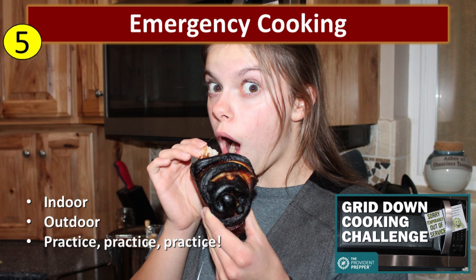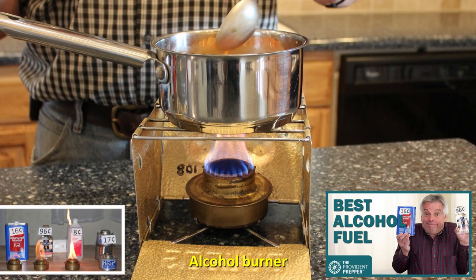Back last November, we did a grid down cooking challenge where we didn't cook using any electricity or natural gas for the entire month of November — including our Thanksgiving dinner. And some of it didn't turn out so well. Now is a really good time to practice so that you don't actually have to eat all that burnt cinnamon roll. We want to be able to cook indoors and outdoors, and you've got to practice. One of the safest cooking fuels for cooking indoors is alcohol. We did a really cool experiment where we compared different alcohol fuels — you can learn more about it in the video 'Alcohol Fuel Comparison: Best Choice for Campers and Preppers.'